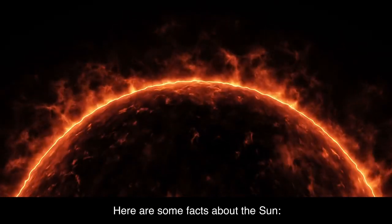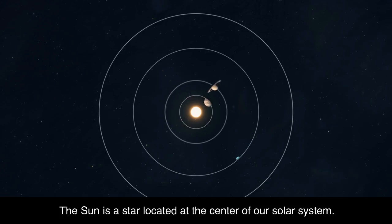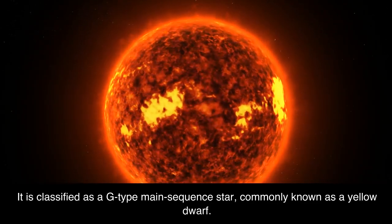Here are some facts about the Sun. The Sun is a star located at the center of our solar system. It is classified as a G-type main-sequence star, commonly known as a yellow dwarf.